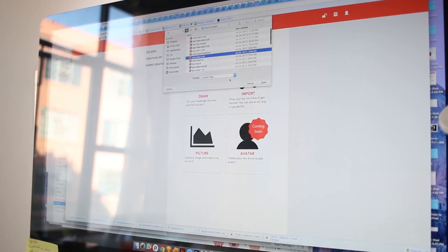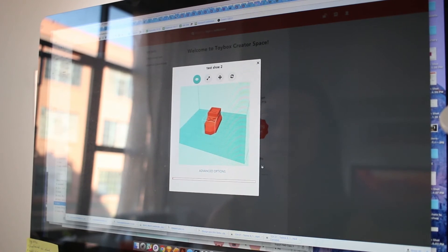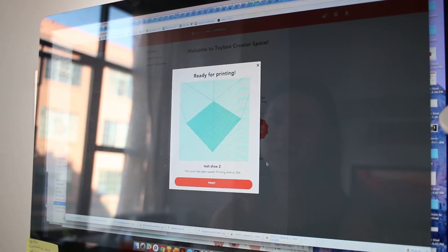With the uploader, it's special because it's completely wireless. All you do is drag and drop it into our website and then it'll handle everything for you and just send it to your printer.